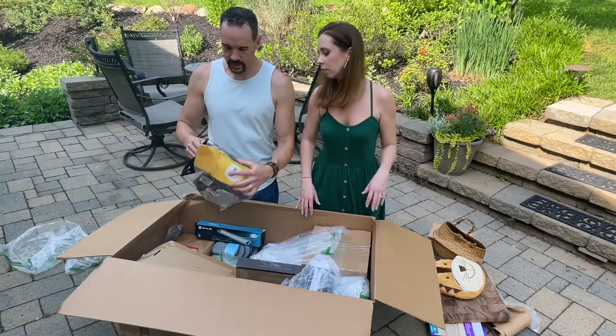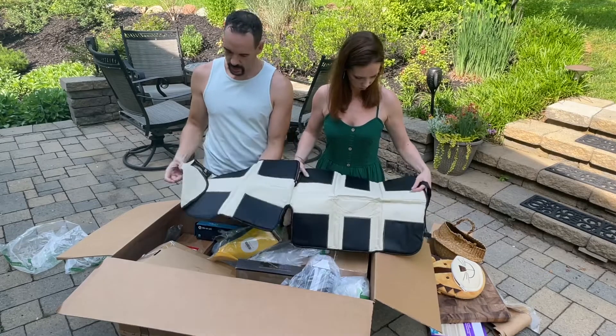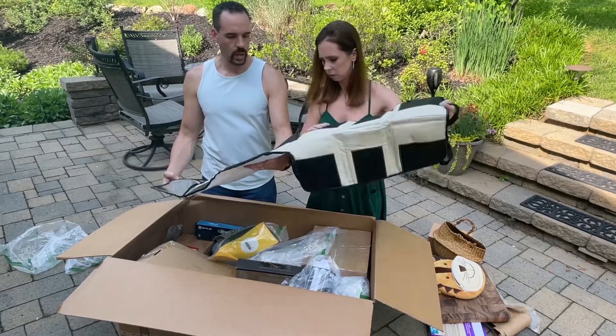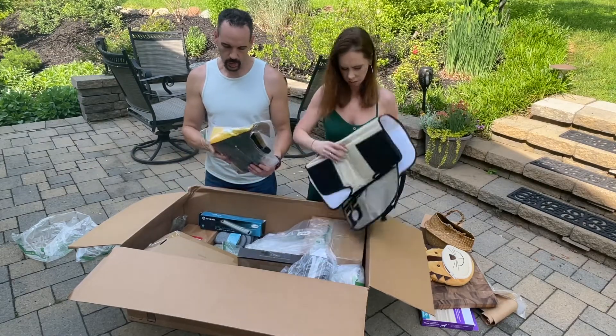Car seat protectors — looks like they've been opened. This would go in my car. I just wanted to add: that car seat cover — my son ends up using it as body armor when he has Nerf fights. He just wraps it around his body, so it's getting used! Looks like we only got one, and there's a little pocket in the front with some stuff — trash.